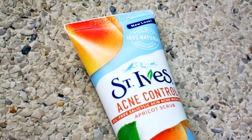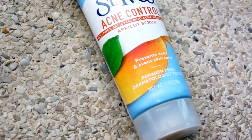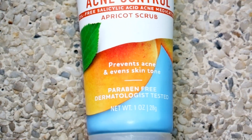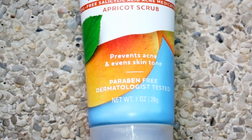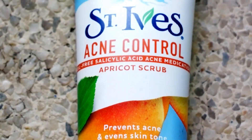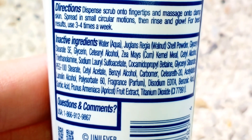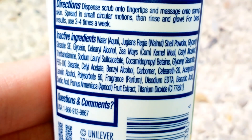Before we begin, I know a lot of people want to cancel St. Ives because it contains walnut shell powder, and some people claim that it causes micro tears on your skin. There is no proof that it actually causes micro tears on skin — besides, any scrub, salt scrub, or even a washcloth can cause micro tears if you scrub your skin too hard and too frequently.